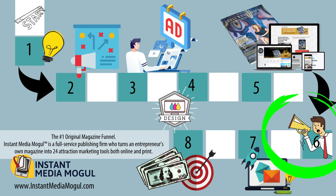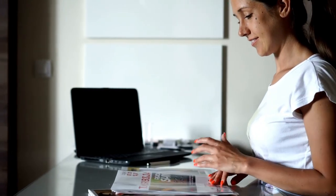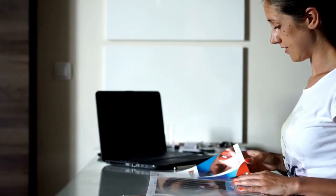New subscribers are really important to the health of your magazine, especially if you plan on selling ads. Advertisers and companies interested in brand deals are really interested in one thing: how many readers you have for your magazine — the number of eyeballs you have.